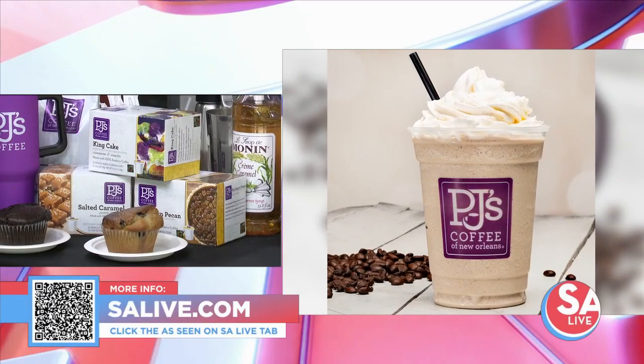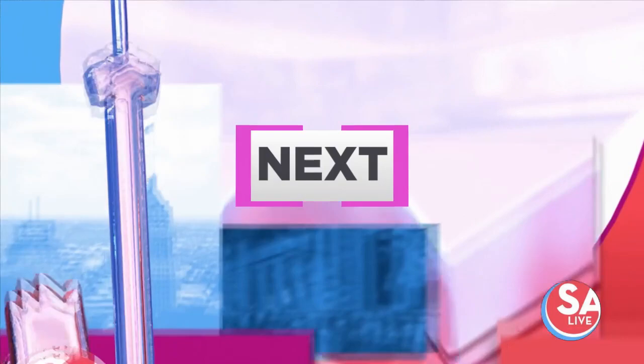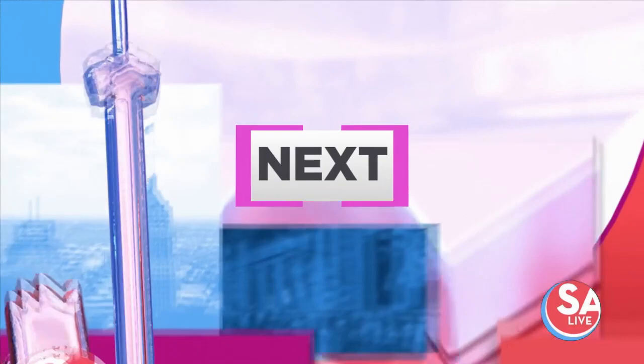Bringing one-of-a-kind products and fresh designs to our hometown — how local boss ladies are keeping the Alamo City ahead of the trends. And spring is all about new beginnings, so how about a fresh start with clear vision? How you can get an amazing deal on correcting your eyesight — hundreds in savings straight ahead on SA Live.